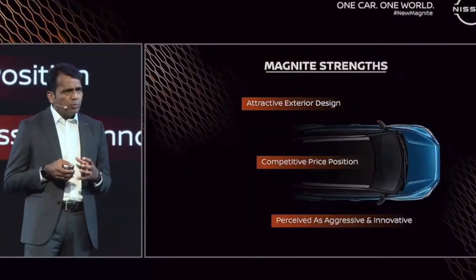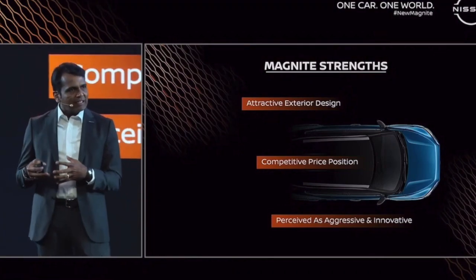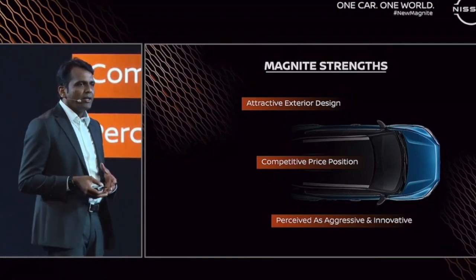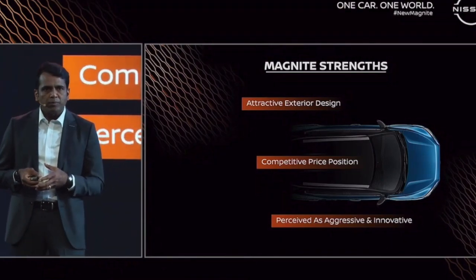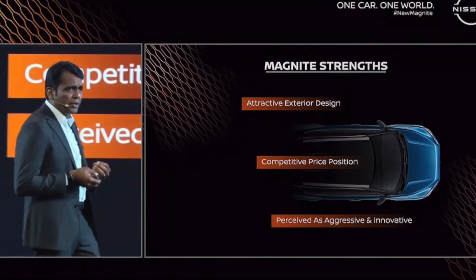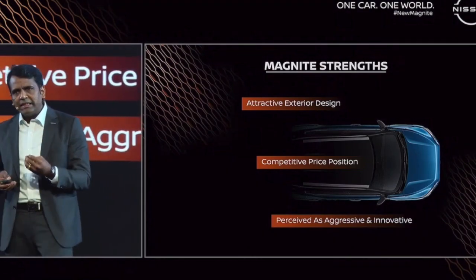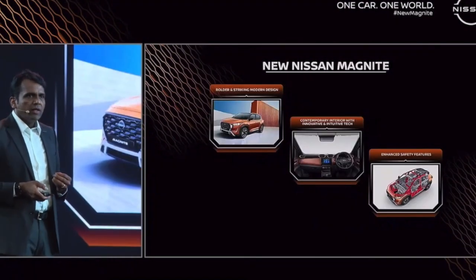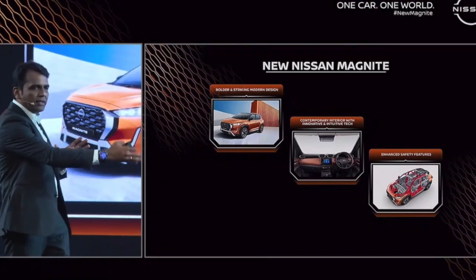With this, we got the bold, beautiful Magnite. The key strengths of the current Magnite are: attractive exterior design, attractive price positioning, and it is perceived as aggressive and innovative. When we start designing the new Magnite, we try to embody all this past history to define the same three pillars in a different structure — evolving into a more bolder, more striking design, which my colleague has explained. I will take you to the second two pillars.